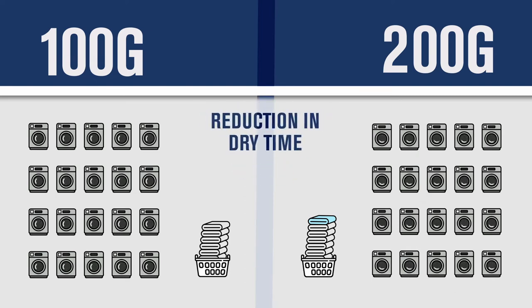purely based on a reduction in dry time. So if a facility regularly completes 100 loads per day, they could potentially increase their throughput to 110 loads per day. Over the course of a year, that adds up.